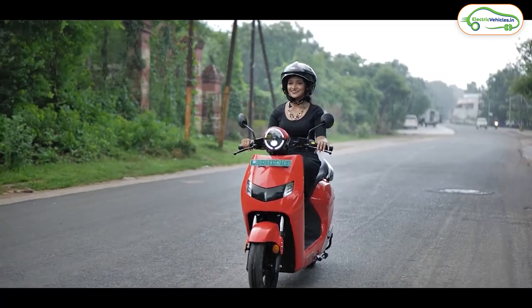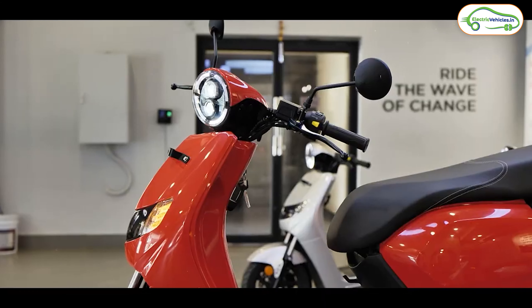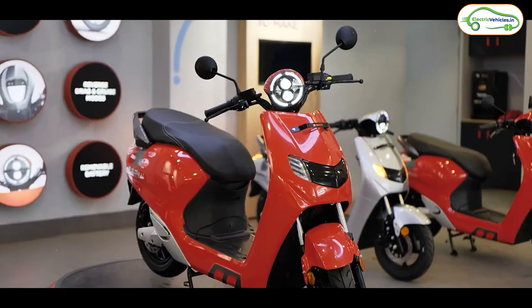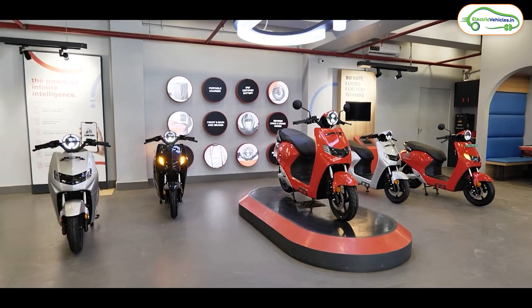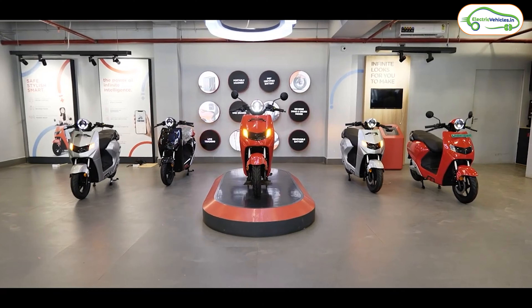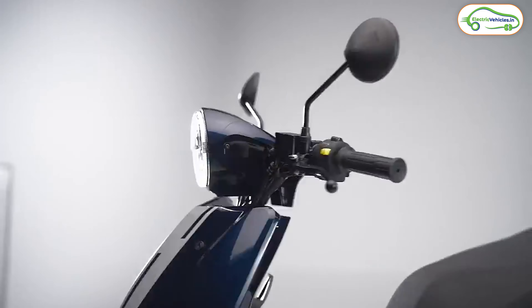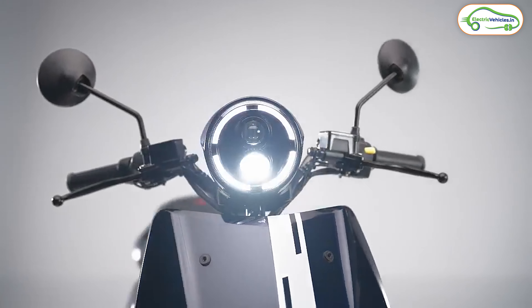Recently Bounce Infinity has partnered with Sun Mobility to deploy 30,000 electric scooters to them. They have also partnered with last-mile mobility, e-commerce, and delivery partner companies, who will use Sun Mobility's swapping station network in India. Sun Mobility operates battery swapping stations across India with close to 450 swapping stations in 18 cities. Customers of the E1X will go to these stations, rent batteries, and run the scooter.